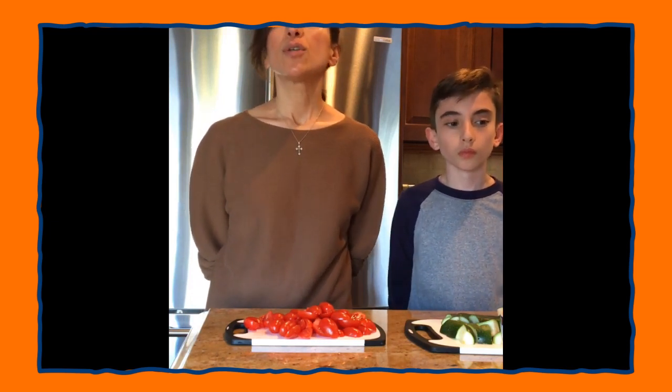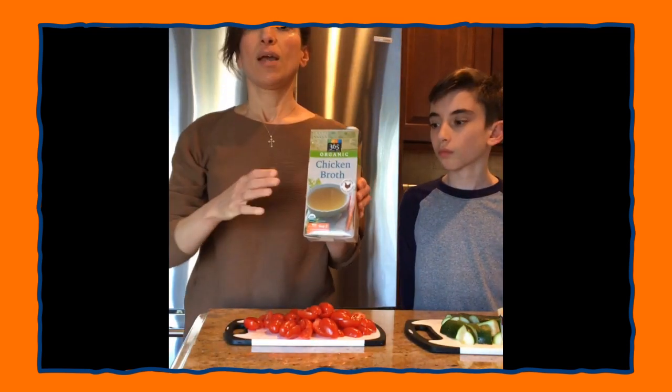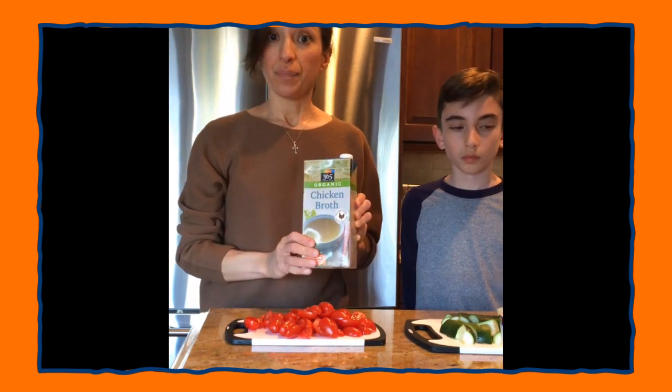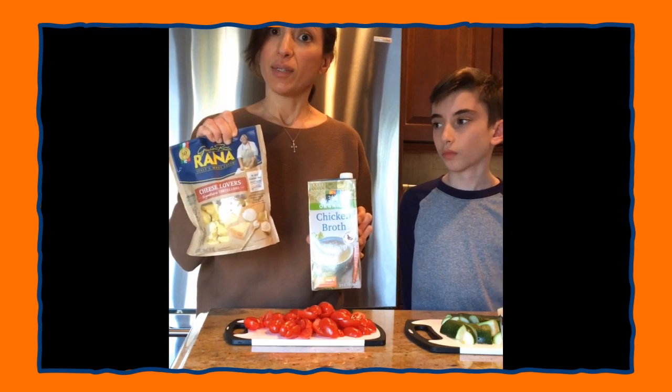To start the soup, you can do one of two things. I'm sauteing an onion — sauteing means you put a little bit of oil and heat up the ingredient. I'm sauteing about half an onion, just for flavor. You can also just start with six cups of chicken broth, heat it up, and put the vegetables in. Once the vegetables are softened, you add the tortellini, which needs to boil for about three to four minutes. And your soup is done.